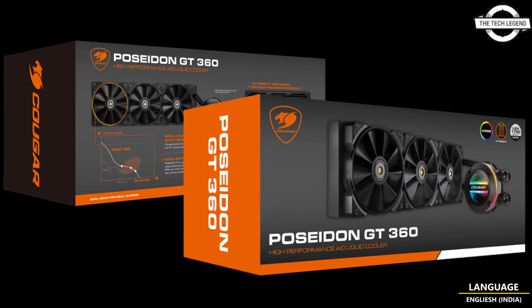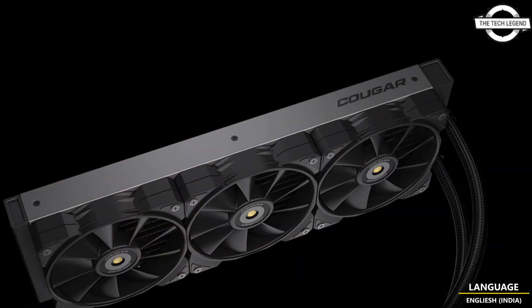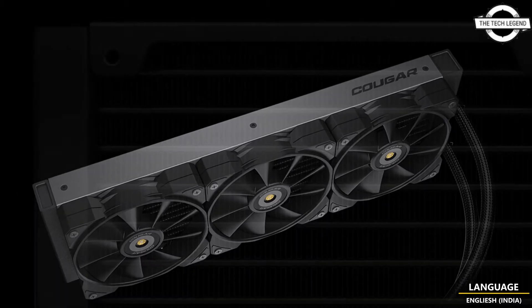Hello friends, welcome to the Techly Zen channel. Today I will talk about Kogor Poseidon GT, a heavy liquid cooling system.